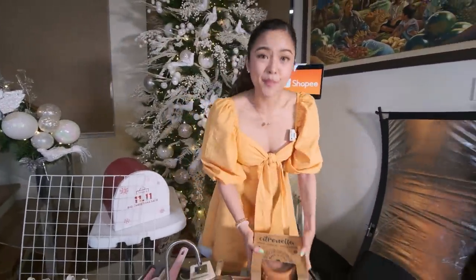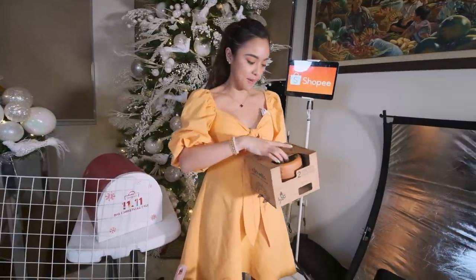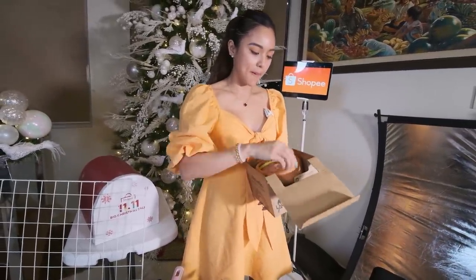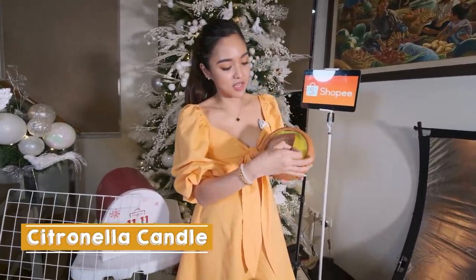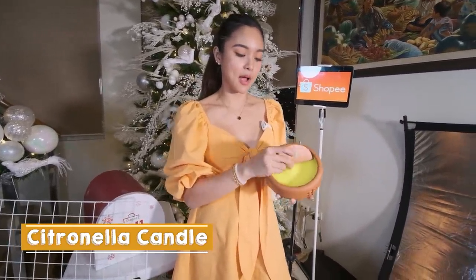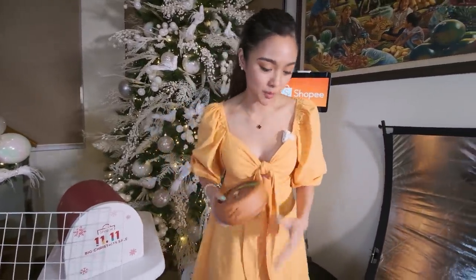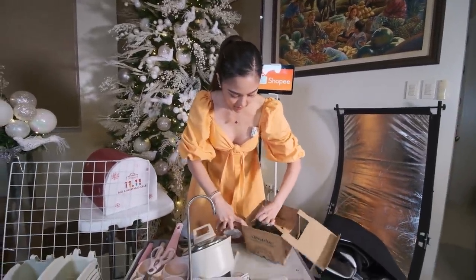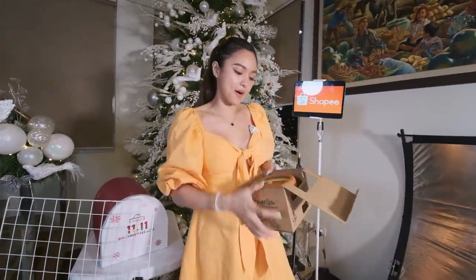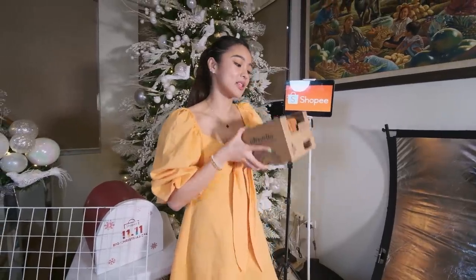Next is — syempre, nandito tayo sa tropical country, marami talaga mga lamok. Tsaka mahilig ako tumambay dun sa labas. So meron ako ditong citronella candle. Ito yung kandila na ayaw ng mga lamok — parang natatakot sila dito. Lagi kami may ganito. Dalawa to actually, basta dalawa to sa isang box. This is very useful, lalo na pag mahilig kayong tumambay sa labas.